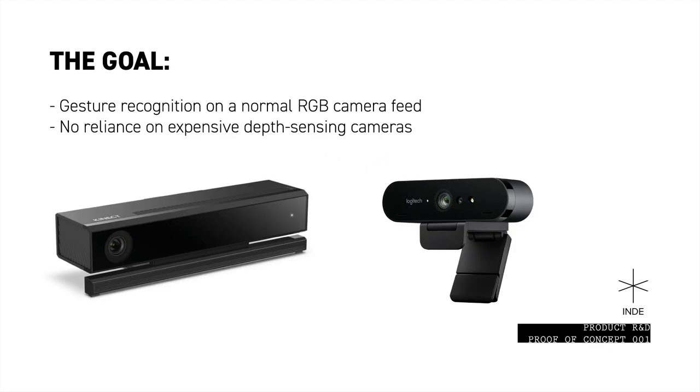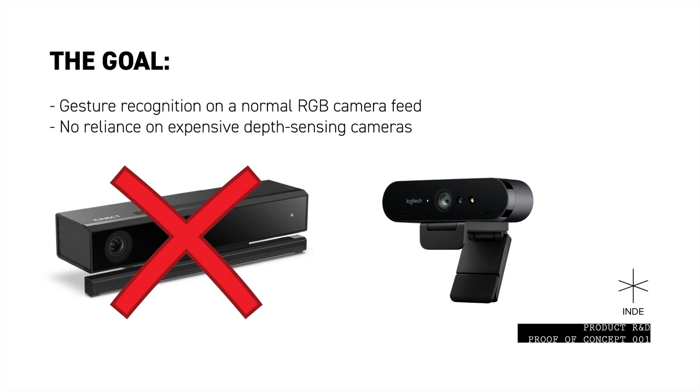The goal of this proof of concept experiment was to accomplish real-time gesture control from a normal RGB camera feed. We wanted to eliminate a reliance on Kinect, RealSense, or any other depth sensing camera. Instead, we used only the Logitech Brio for both the camera feed and the gesture control software.